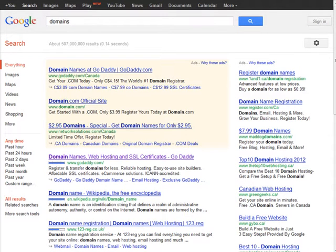If you look at the top here you'll see some specials — these change all the time. We have domain names at GoDaddy from $4.15, domain names at domain.com for $3.99, $2.95 domain names at Network Solutions.